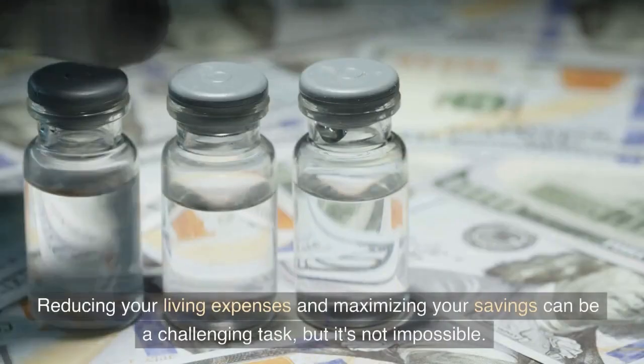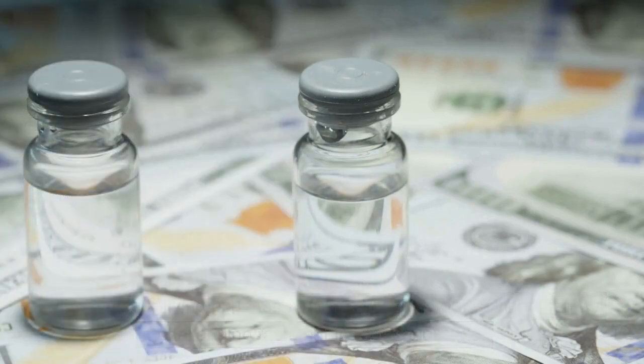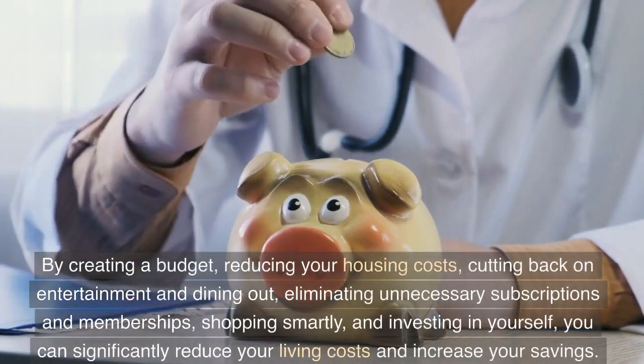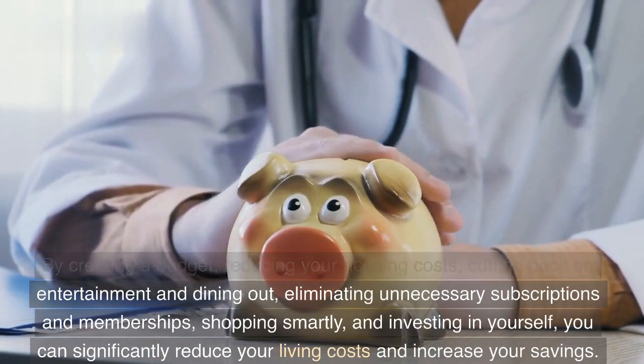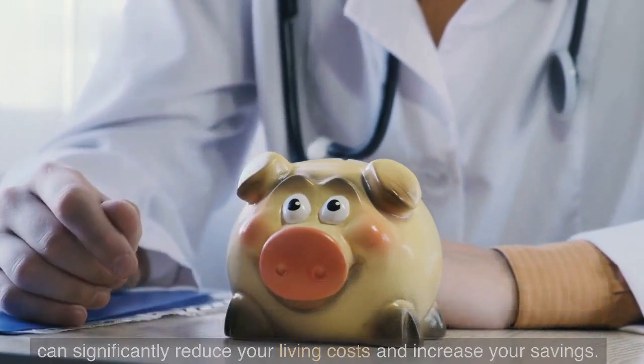Reducing your living expenses and maximizing your savings can be a challenging task, but it's not impossible. By creating a budget, reducing your housing costs, cutting back on entertainment and dining out, eliminating unnecessary subscriptions and memberships, shopping smartly, and investing in yourself, you can significantly reduce your living costs and increase your savings.